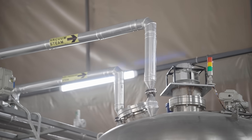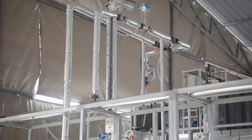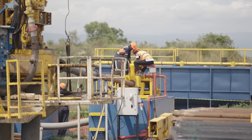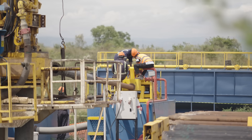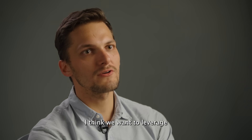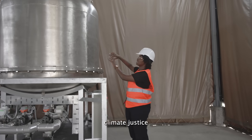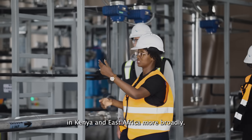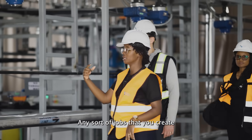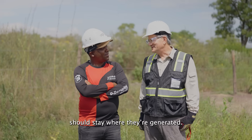Because DAC can be set up anywhere, it offers the chance to drive local impact, opening doors to job creation, economic growth, and environmental restoration. We really want to leverage DAC as a tool to create climate justice in Kenya and East Africa more broadly — any sort of jobs that you create and the value and the profits really should stay where they are generated.